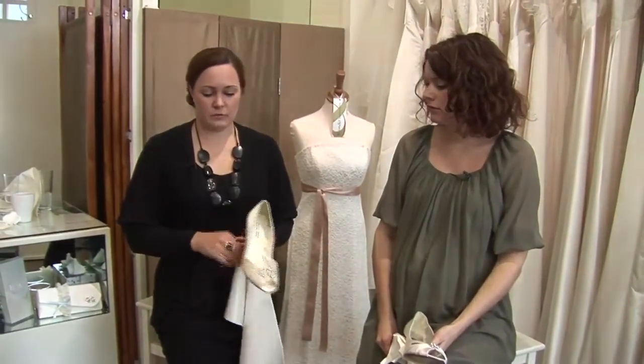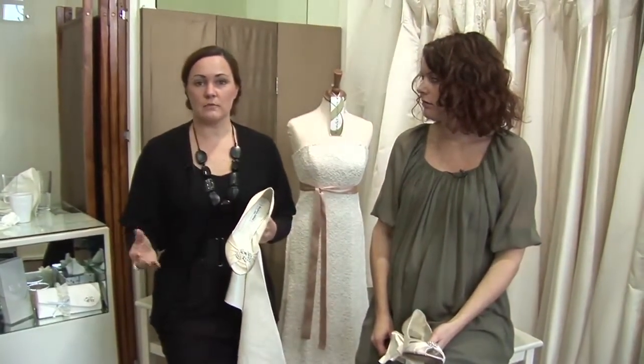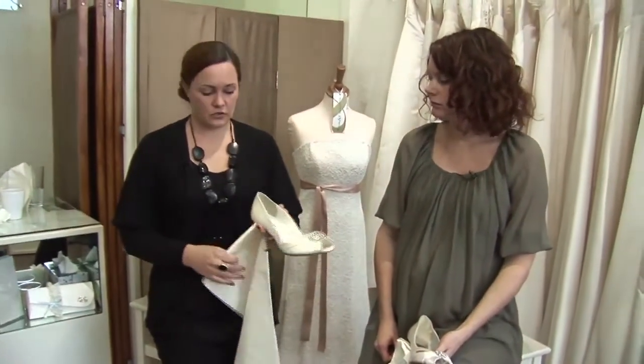There is quite a large difference between different shades of ivory. It depends if you're going more cream and vintage-y, or if it's more of a fresh, lighter ivory. So it's something you need to be wary of when you're going to choose your shoes.